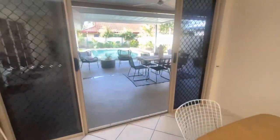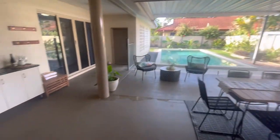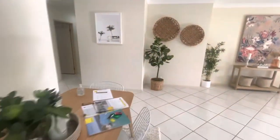Just going to walk outside now — plenty of space out here. You can see it's got the extended roof line there out over the other concrete area. Large pool, access to the garage from there, side access down that side.